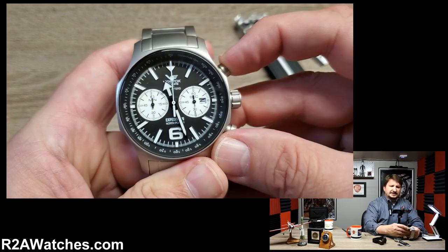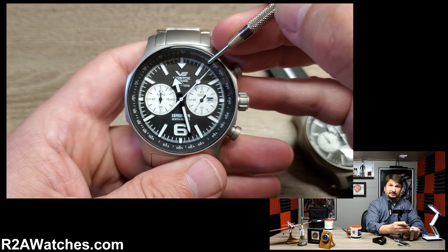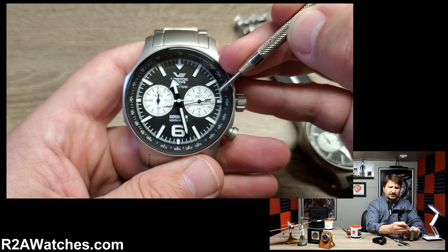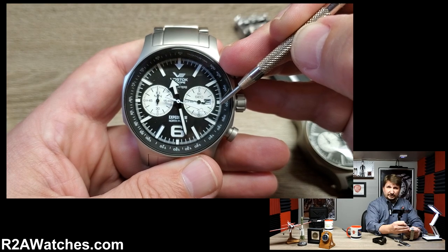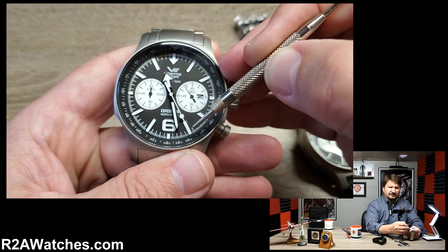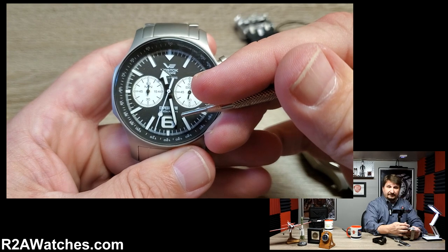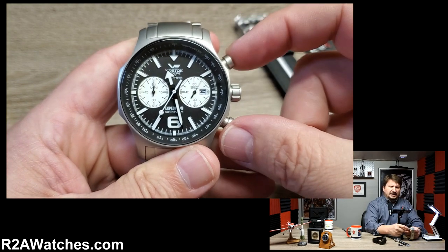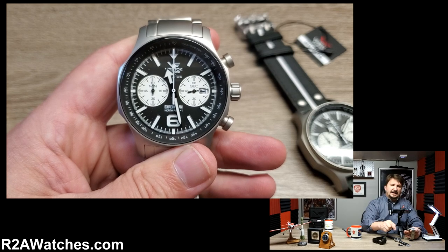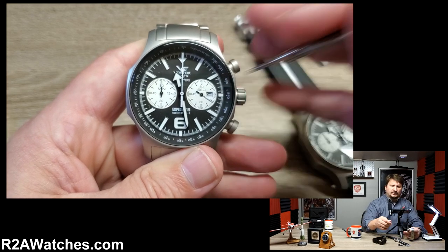The sweep second hand — and I want to point out that is the second hand for the elapsed time function on the chronograph — is moving almost like a mechanical. With watches that have a very low VPH (vibrations per hour), you can actually sometimes see more stutter in a mechanical second hand than you do on the second hand here with the 6S21. This gives you a full-function chronograph with up to 60 minutes of timing. The actual timekeeping second hand, which does tick more traditionally like a quartz, is the sub-second hand over to the right. You also have a date function.